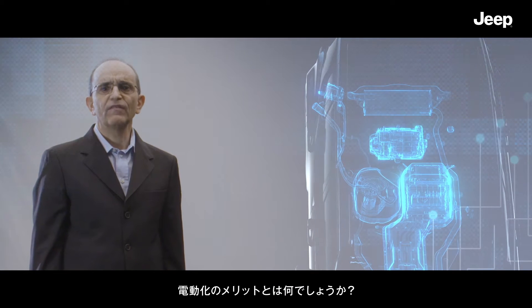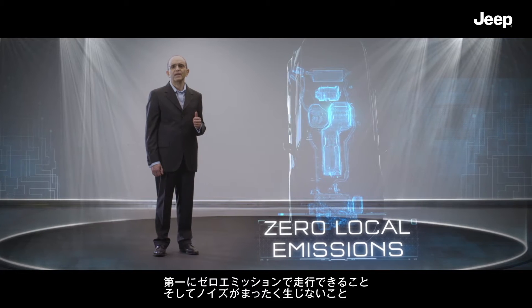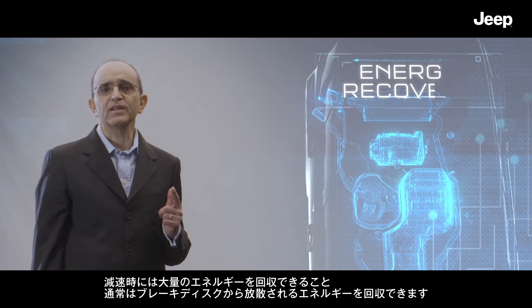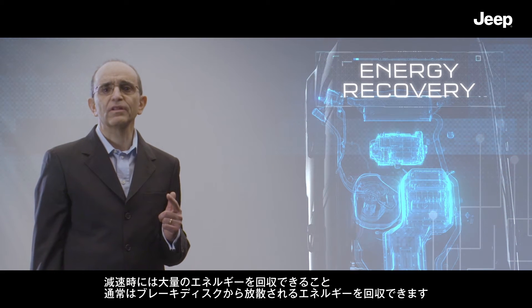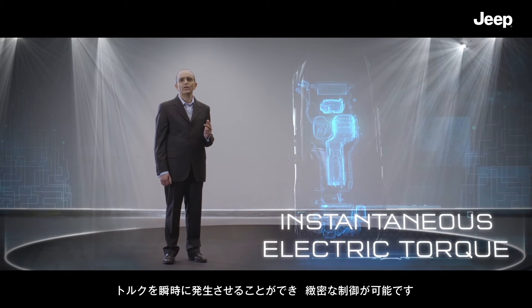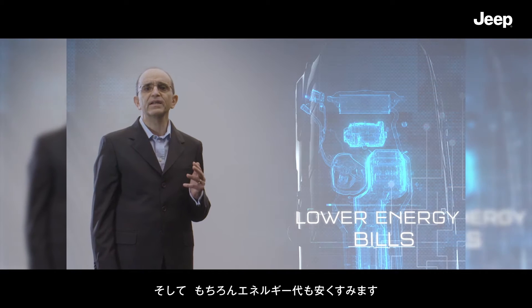What are the benefits of electric cars? First and foremost, zero local emissions combined with being completely noise free, significant energy recovery in deceleration that would otherwise be scattered on the brake discs, instantaneous well-controlled torque delivery, and of course lower energy bills.